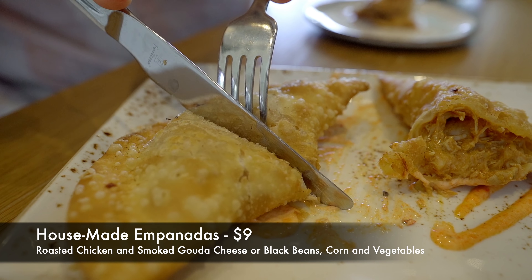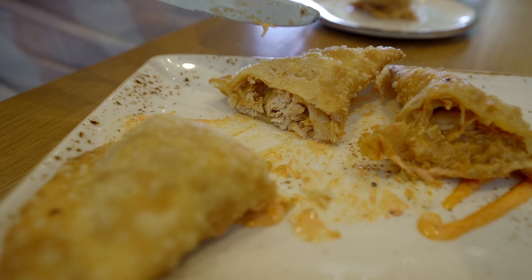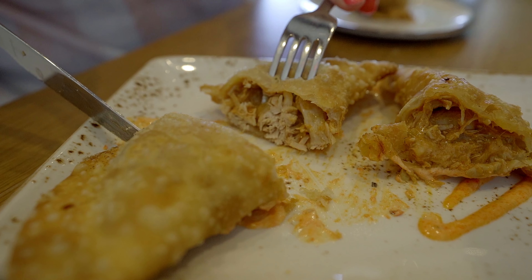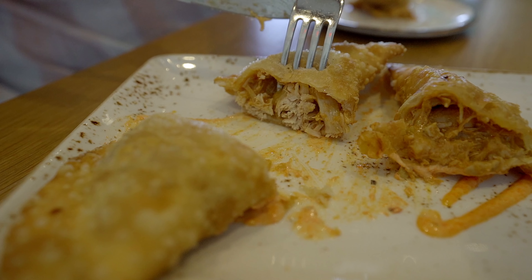For our appetizer tonight we got the Housemade Empanadas. They come with roasted chicken and smoked gouda cheese with corn and vegetables. You can also get black bean instead of the cheese. These are fantastic. An empanada is basically a deep fried piece of dough with whatever you want to put inside, and this is fantastic. It is fried perfectly, the chicken inside is nice and juicy, and the sauce that comes on the side is fantastic.